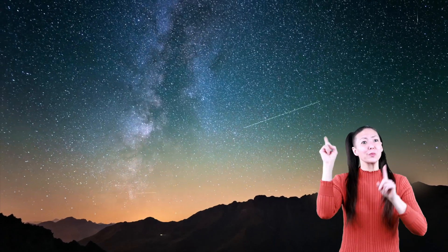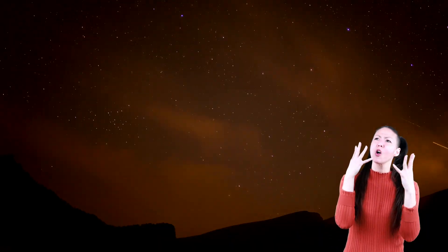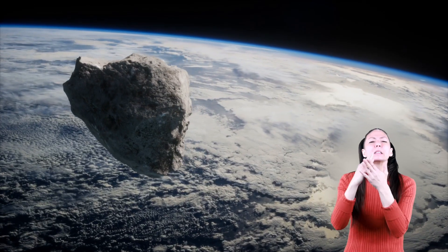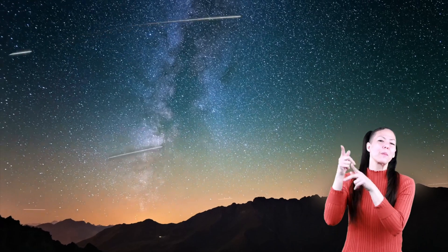Did you know that shooting stars are not really stars? These beautiful streaks of light are actually called meteors. So, what's a meteor? Meteors are pieces of rock that fall from space, and sometimes we call them shooting stars.